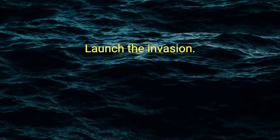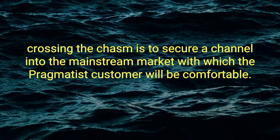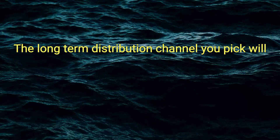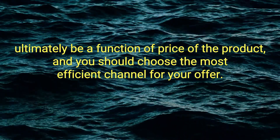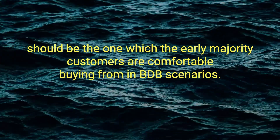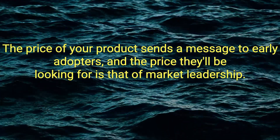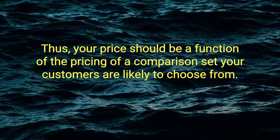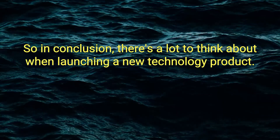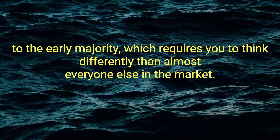Launch the invasion. As Moore says, the number one objective when crossing the chasm is to secure a channel into the mainstream market with which the pragmatist customer will be comfortable. The long-term distribution channel you pick will ultimately be a function of price, and you should choose the most efficient channel for your offer. However, in the short-term, choose the channel the early majority customers are comfortable buying from — in B2B scenarios, usually a direct sales force. The price of your product sends a message, and they'll be looking for market leadership pricing, so your price should be a function of the pricing of the comparison set your customers are likely to choose from. In conclusion, the most important thing is a strategy to go from early adopters to the early majority, which requires thinking differently than almost everyone else in the market.